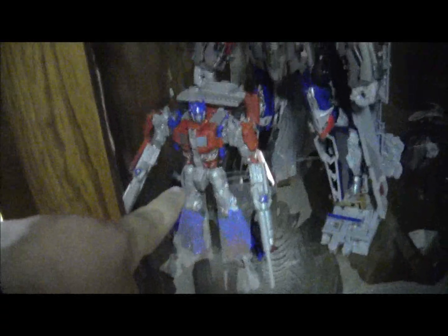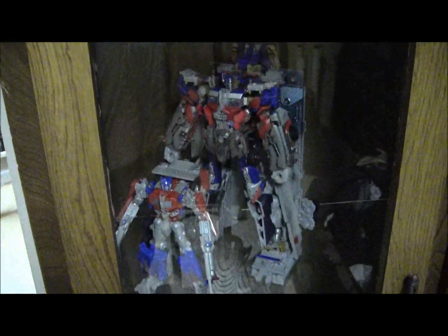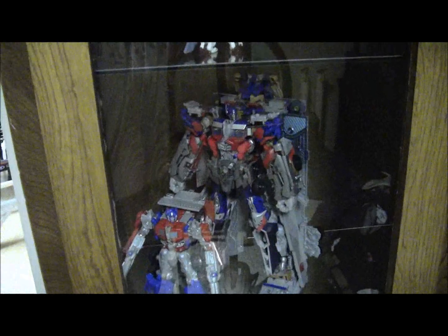No real changes here, except I think this Prime is about the same size as the Prime that's in there, so I just put him in just to show how much he got bulked up whenever you put him in the armor. That's about the extent of what I've done this week — mostly messing with this.